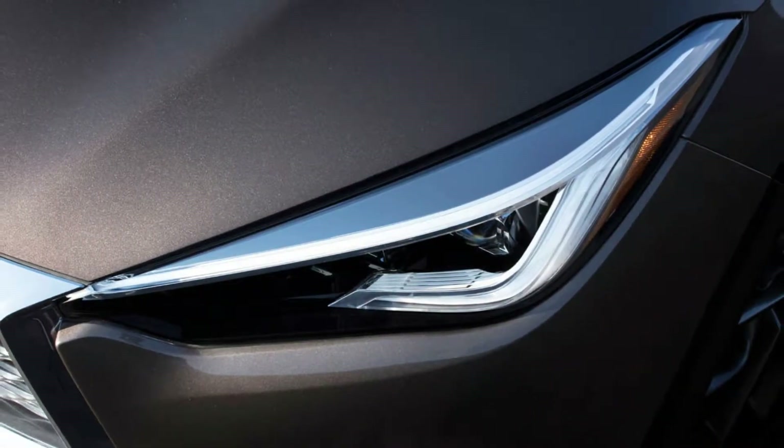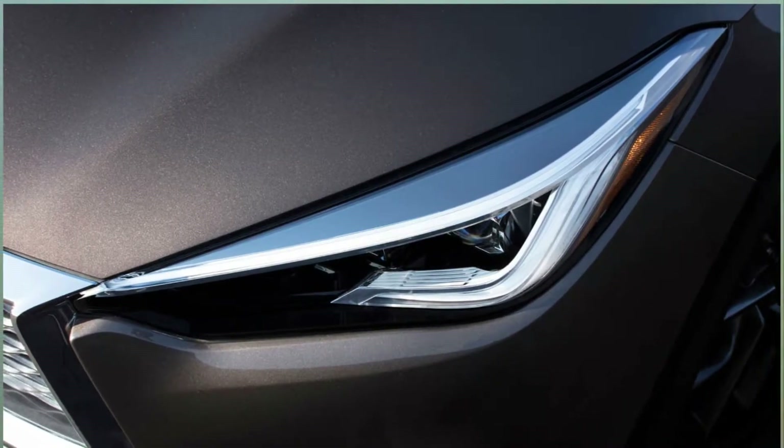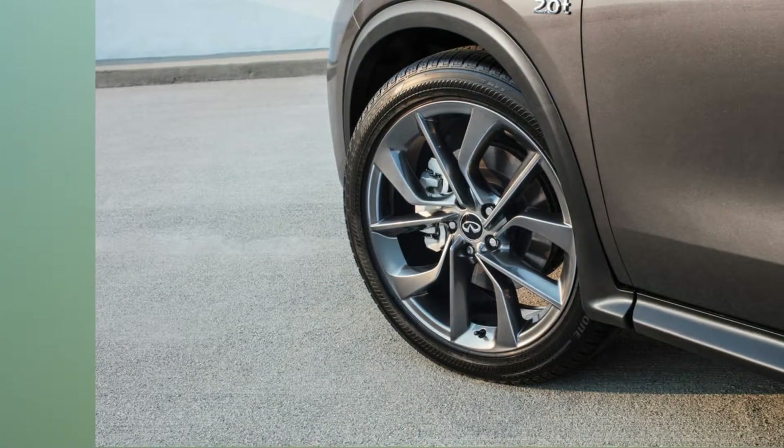Can you tell us a bit about Infiniti's current model mix, and how it will evolve over the next few years?